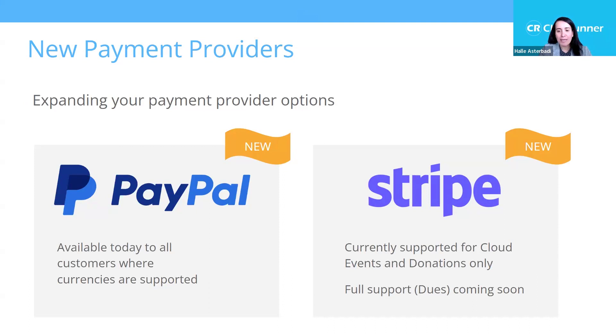We're also excited to announce we're expanding payment provider options regardless of which region of the world you're in. PayPal has been supported for some time for some regions, but it's now available as an option for any club or district as long as the currency is supported by PayPal. Stripe is coming soon — it is supported today by Cloud Events and Donations. We're just wrapping up support for dues and billing, and once that's available, we can officially say it's possible to switch to Stripe. If you're keen to use it for an event or donation campaign now, contact our support team.